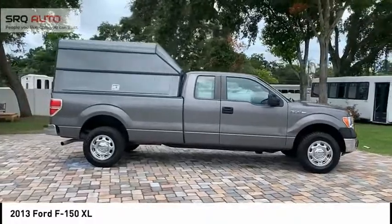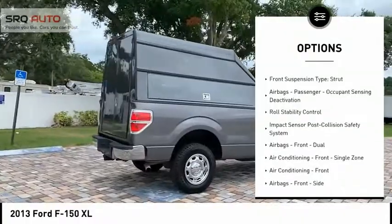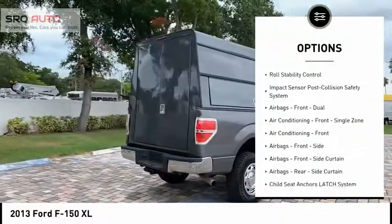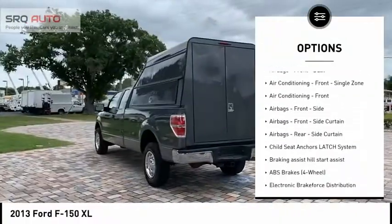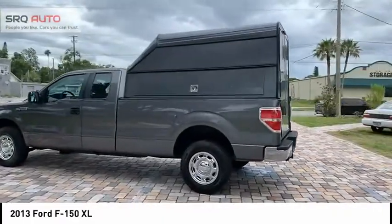Here are some of this vehicle's great options: traction control, stability control, power steering, tachometer, electronic brake force distribution, front suspension type strut, airbags, passenger occupant sensing deactivation, and roll stability control.